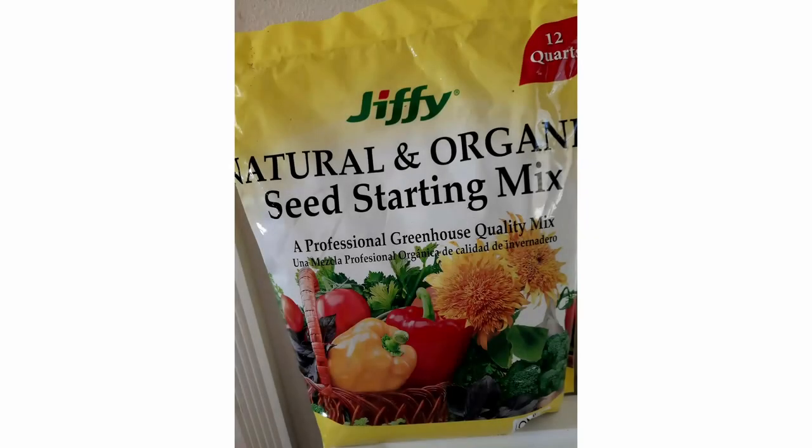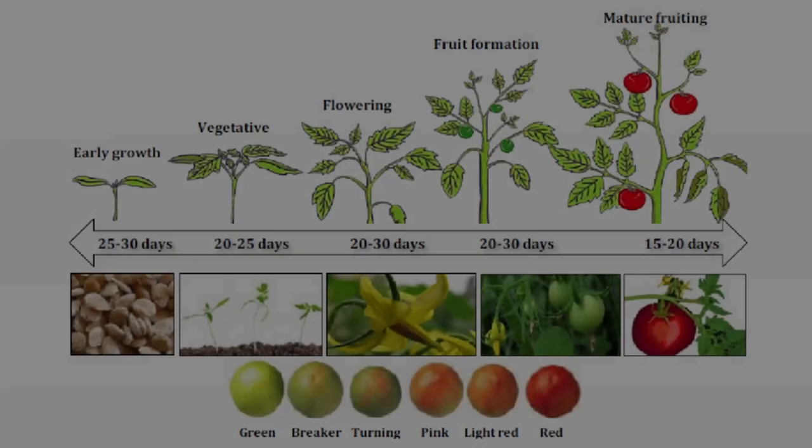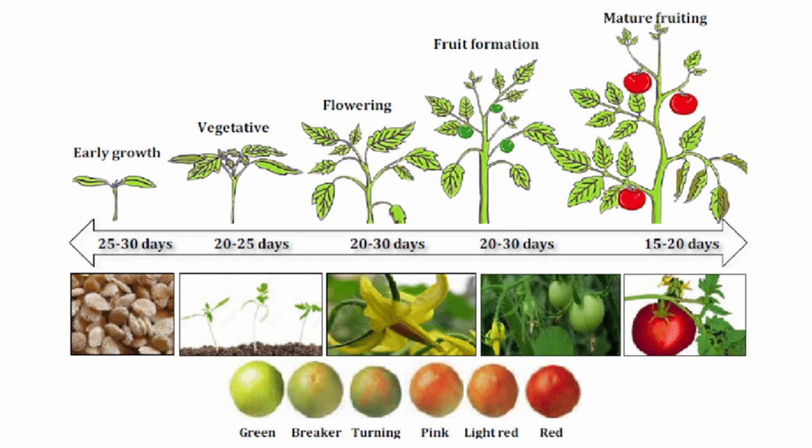So, successful seed starting. I use this growing media — it's a very good seed starter, inexpensive, and you can get it in the big box stores and in the feed stores. First, you have early growth. Your first 25 to 30 days after you plant that seed, a little seedling is going to pop up. After about 20 to 25 days, you'll get your first true leaves. 20 to 30 days later, it should start to flower. 20 to 30 days after that, you should have fruit formation. And in 15 to 20 more days, you should have mature fruit.